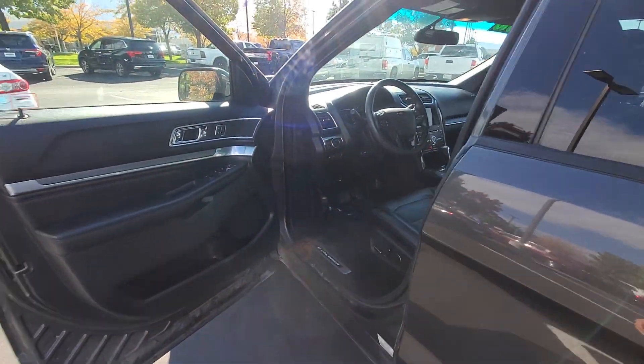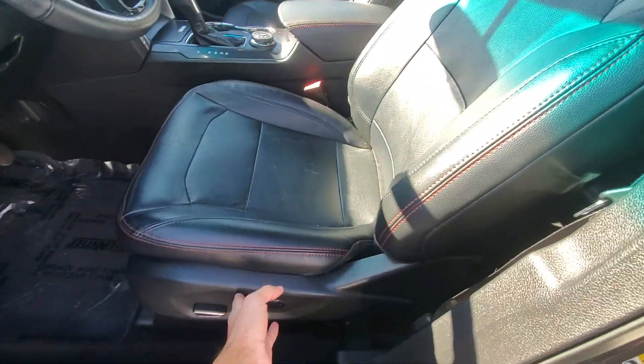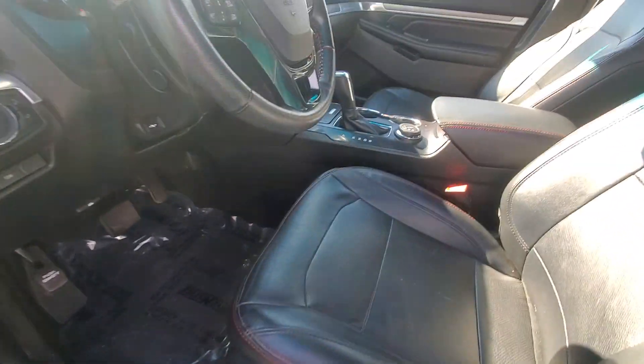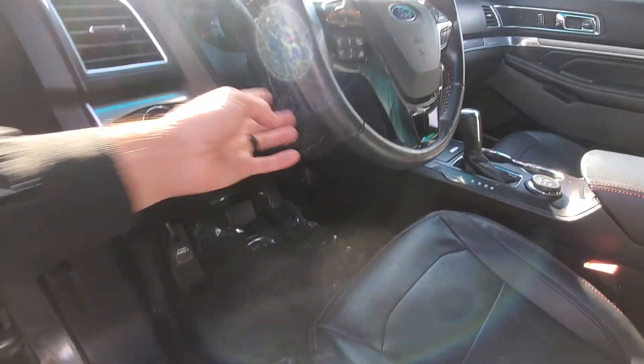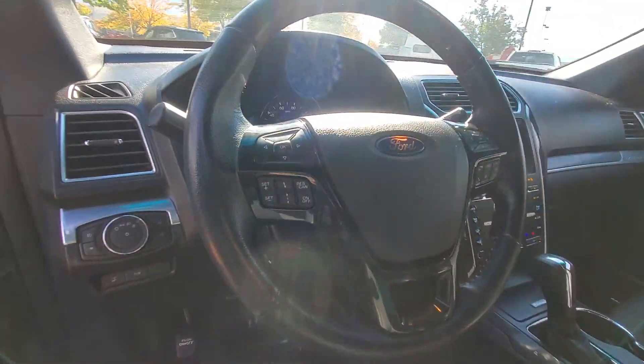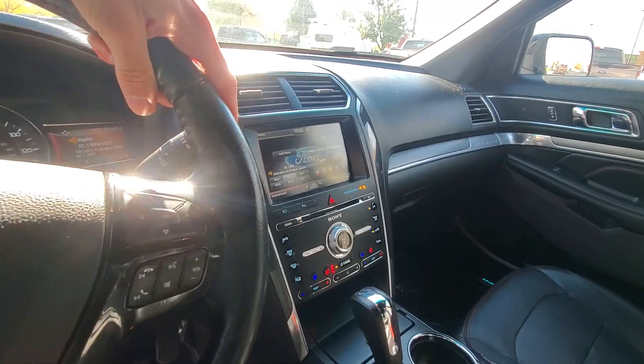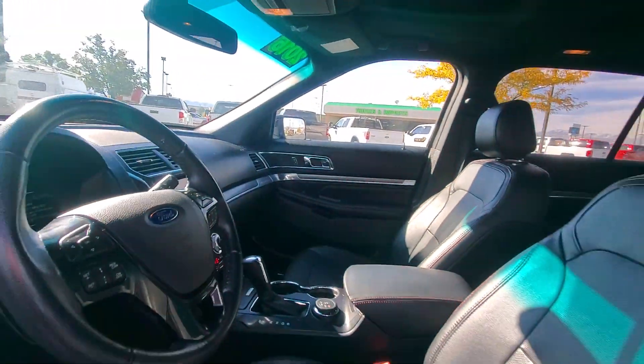As you hop up front, you have stuff like the illuminated entryway, seat position memory, electric chairs. You can adjust the foot pedals and where the steering wheel goes, all electronically. Towing capabilities, heated seats, ventilated seats, heated steering wheel. This vehicle has it all.